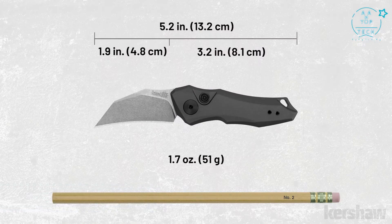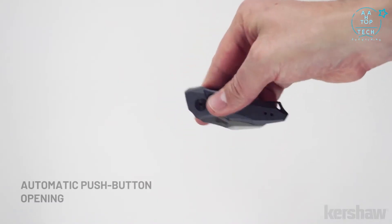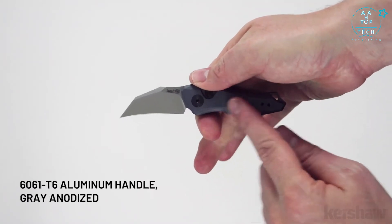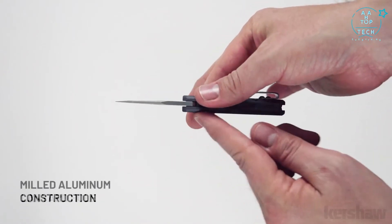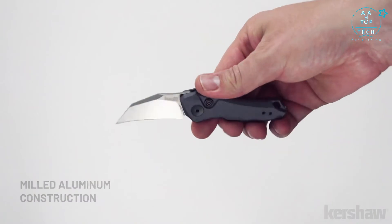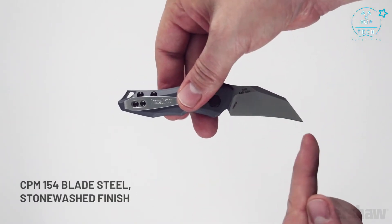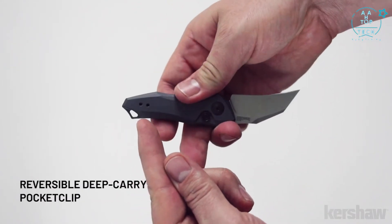The Launch 10, model 7350, a Kershaw Originals design. The Launch 10 measures 5.2 inches in length and weighs only 1.7 ounces. As with the other Launch models, the Launch 10 is a push-button automatic. The handle is made of 6061-T6 aluminum with a gray anodized finish and a lanyard hole. The blade is 1.8 inches, made of CPM 154 steel with a stonewashed finish. It has a reversible tip-up deep carry pocket clip, and to keep the blade securely open, it utilizes a push-button lock release.